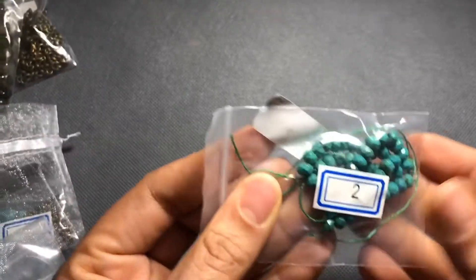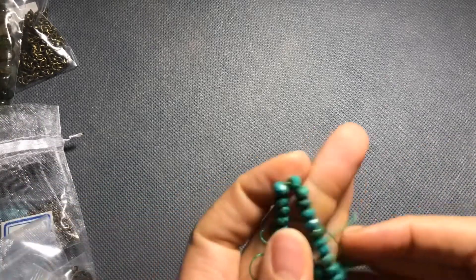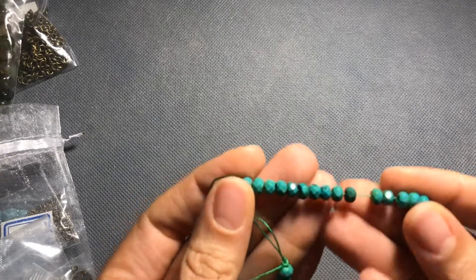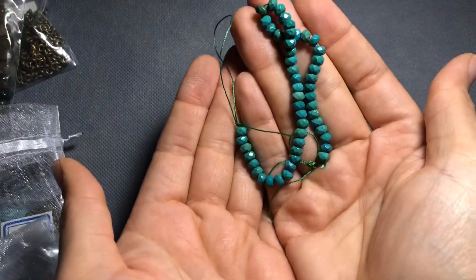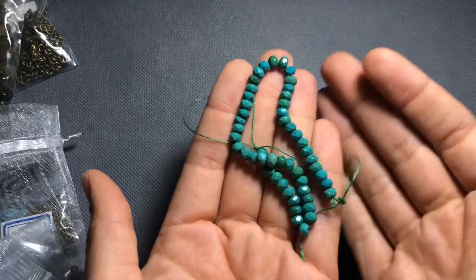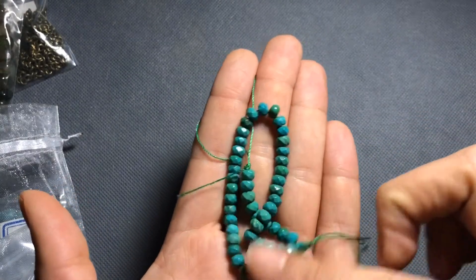Next is number two, a seven-and-a-half-inch strand of six-by-four-millimeter Sinqing turquoise faceted rondelle beads — these are gorgeous, these are lovely. They would look really nice on a memory wire bracelet or on a thinner, shorter necklace.